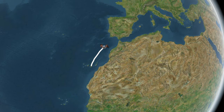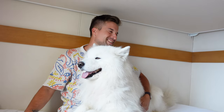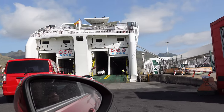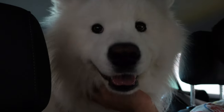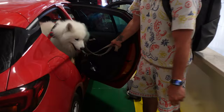The ride takes around 33 hours — I wish it only took 33 minutes! Unfortunately we packed our car and now we are going on deck.